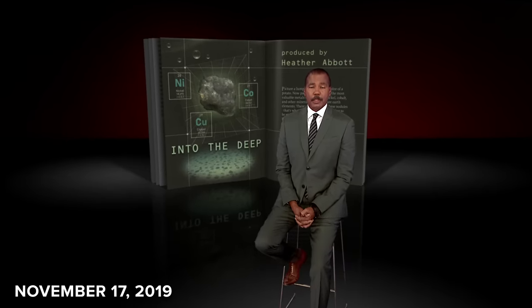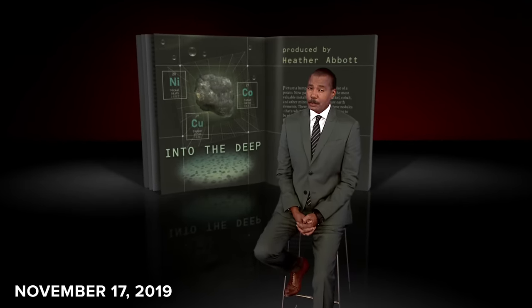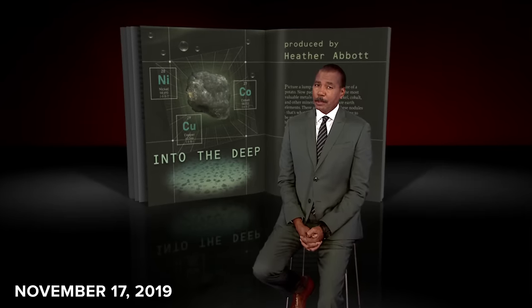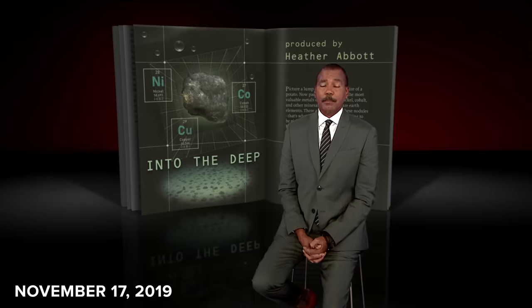Picture a lump of rock about the size of a potato. Now pack it with some of the most valuable metals on Earth — like nickel, cobalt, and other minerals known as rare earth elements. There are trillions of these nodules, just waiting to be picked up. The problem is, they're on the bottom of the Pacific Ocean.